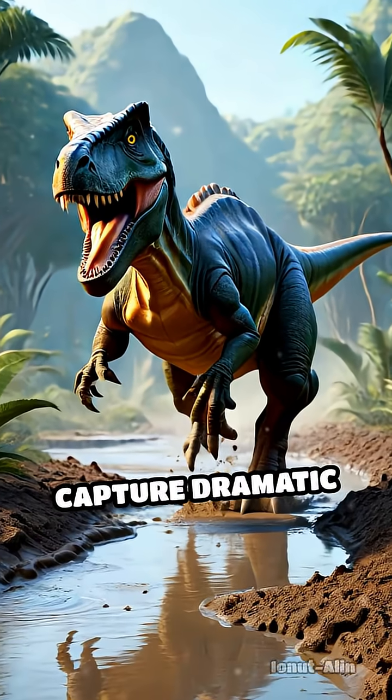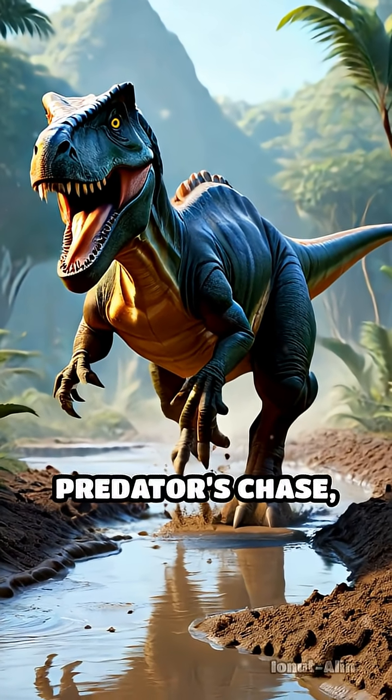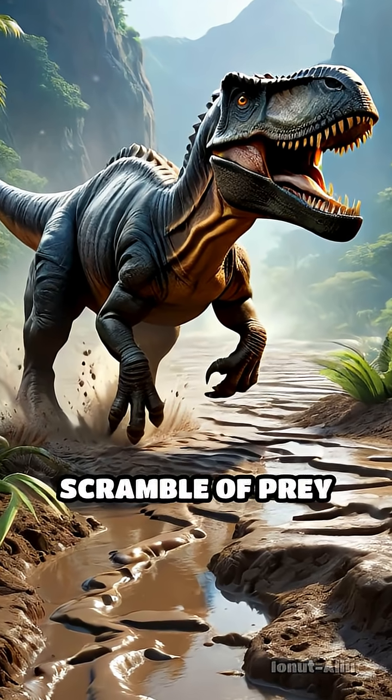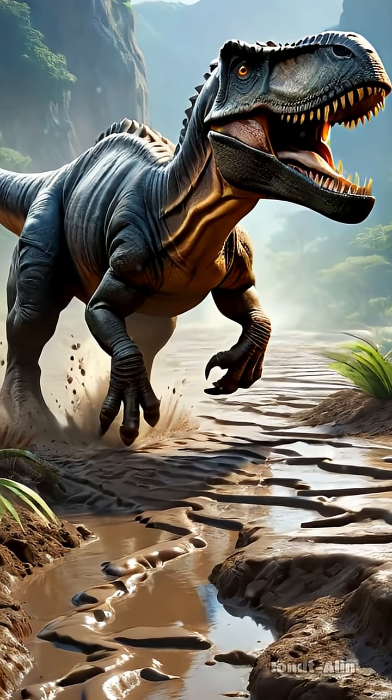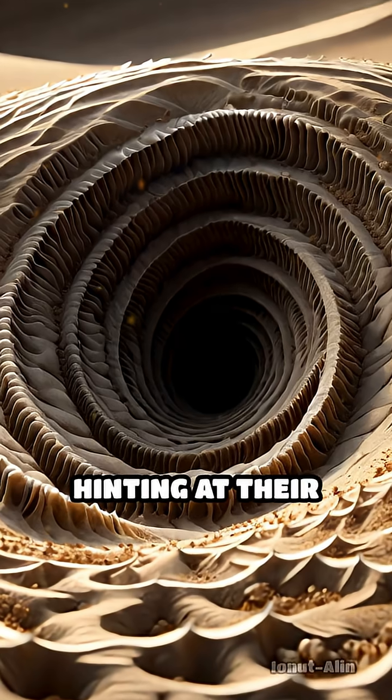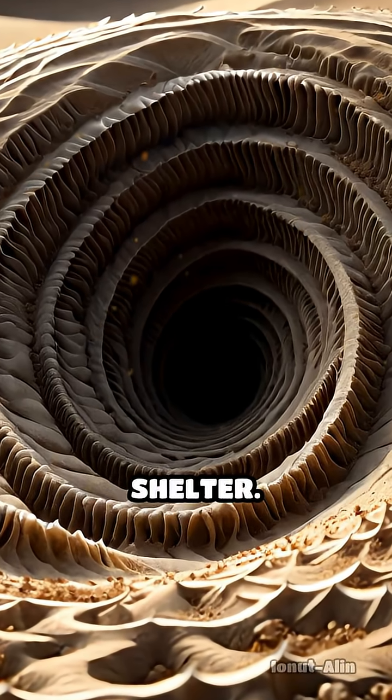Some trace fossils capture dramatic moments — a predator's chase, a herd's migration, or the desperate scramble of prey trying to escape. Others are more subtle, like the spiral burrows of worms hinting at their search for food or shelter.